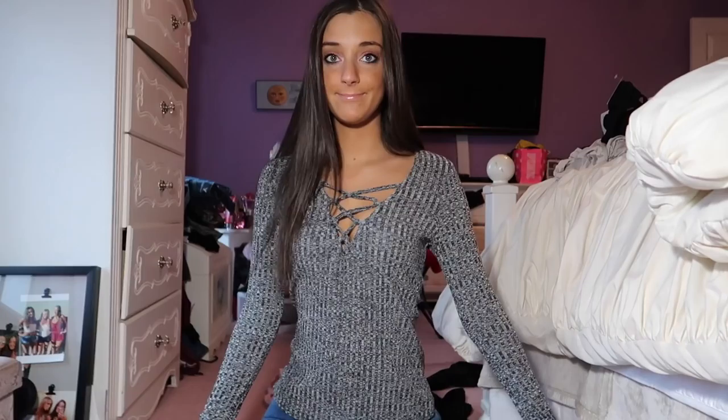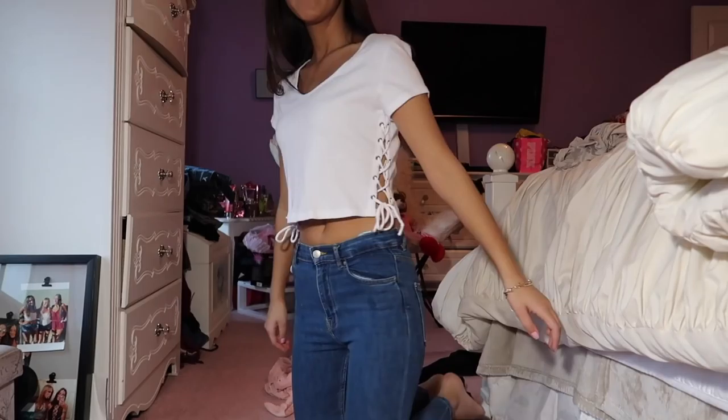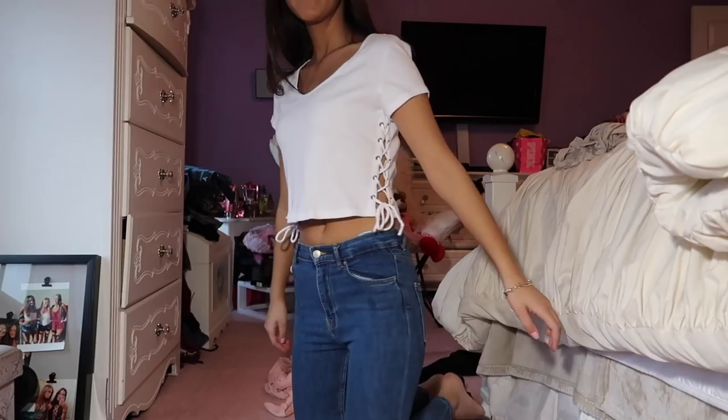This shirt is in the size small and it has a black zipper in the back, and it has crisscross detail, and it's kind of tight-fitting. And this is just like a white short-sleeve crop top, but it's also loose-fitting, and I love the detail on the side — it's kind of laced up.